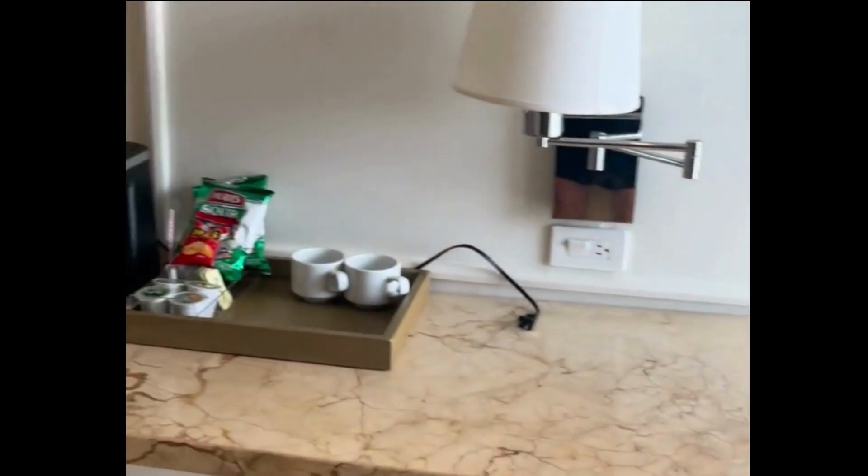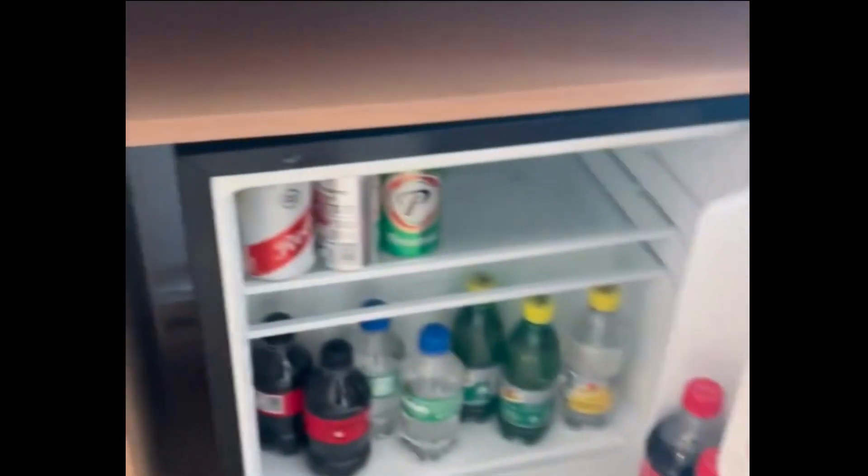The mini fridge will be restocked for you daily with juices, soda, and an assortment of beers.